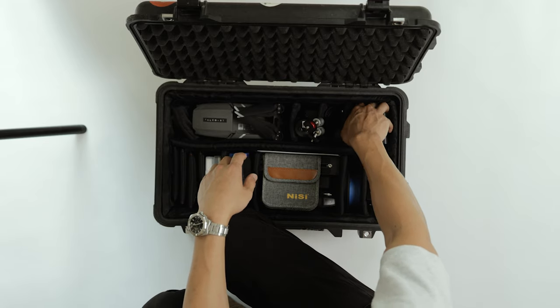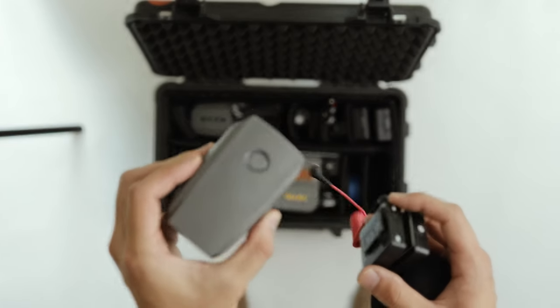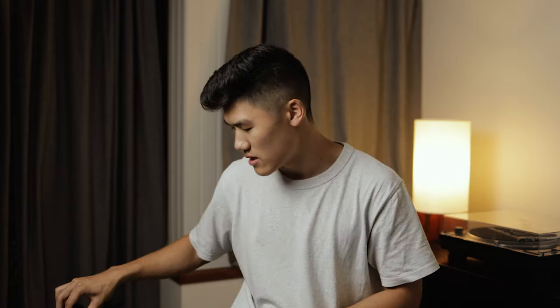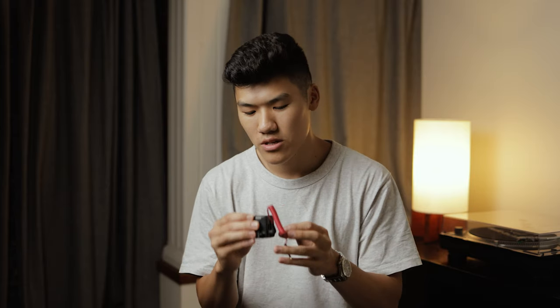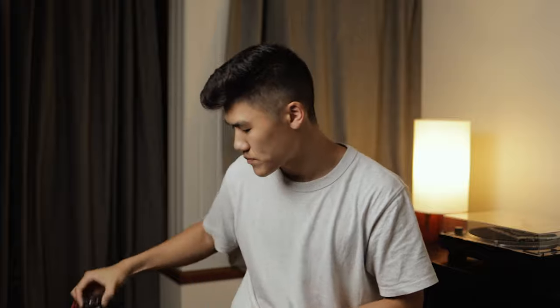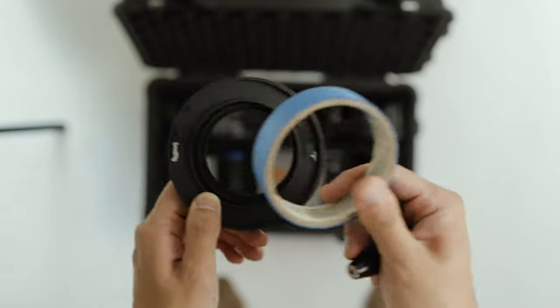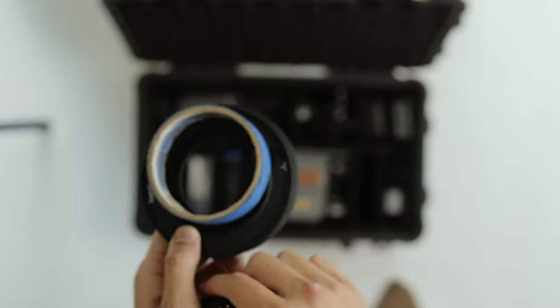Next we have NPF batteries, which are super versatile for any filmmaker — they plug into my lights, monitors, and some cameras. We also have the Mavic battery (definitely a keep), a windshield for the Zoom H1, and the Rode Wireless Go first gen. I've upgraded to the second generation, but I'll keep this as a backup or let Bea use it. I also have small rig matte box adapters, a roll of tape, and a 3.5mm to XLR adapter — two must-haves.